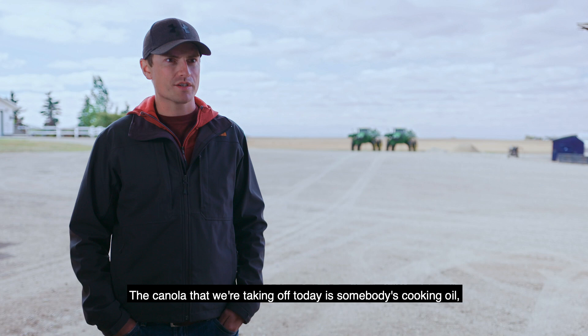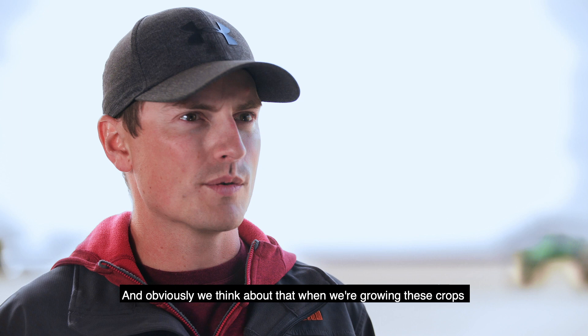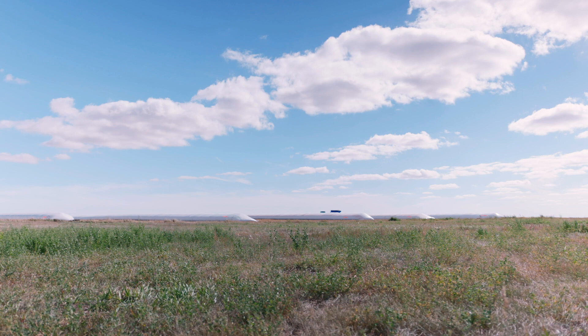The canola that we're taking off today is somebody's cooking oil, or the wheat that we took off yesterday is somebody's bread. Obviously we think about that when we're growing these crops and we want to make sure they're safe — that's very important to us.